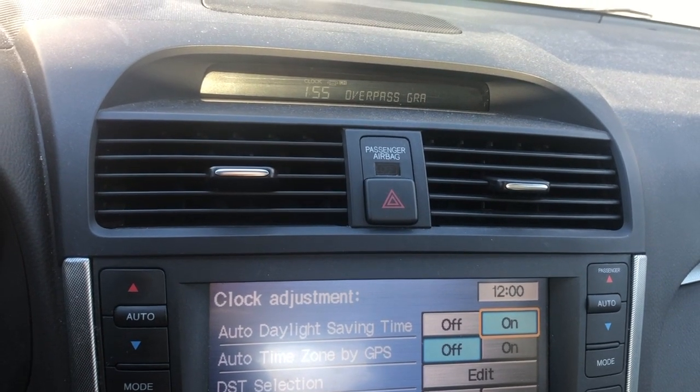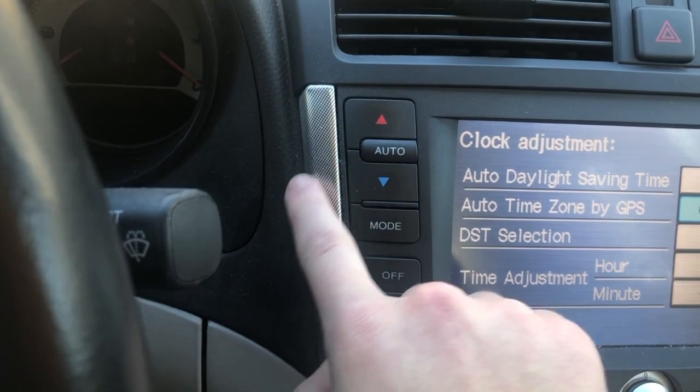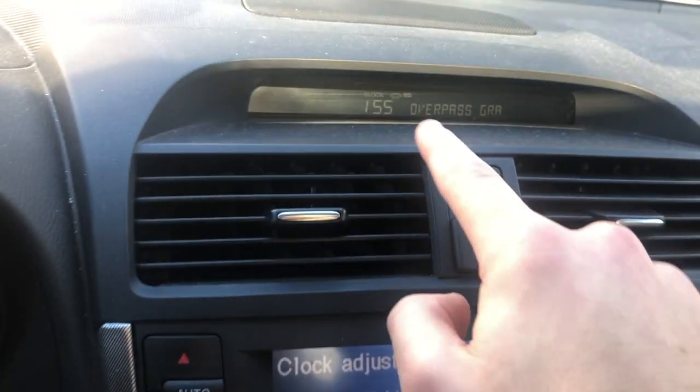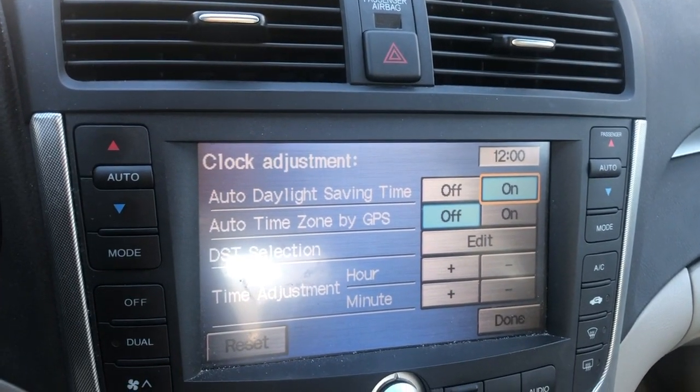Every month I'm losing about 15 minutes, so over four months I'll lose an hour. I'll have to get a portable clock right over here. Some people are saying if you disconnect the battery, that might help also, but I'm losing just a few minutes. Some people are an hour ahead.